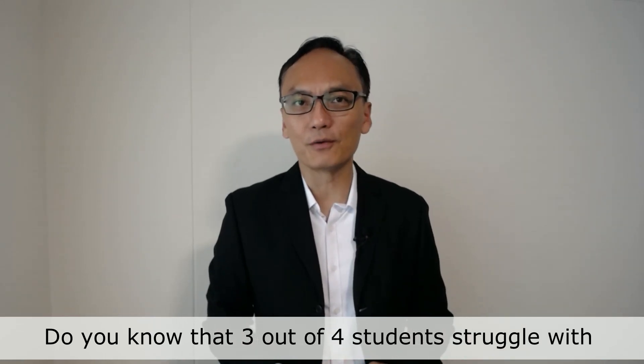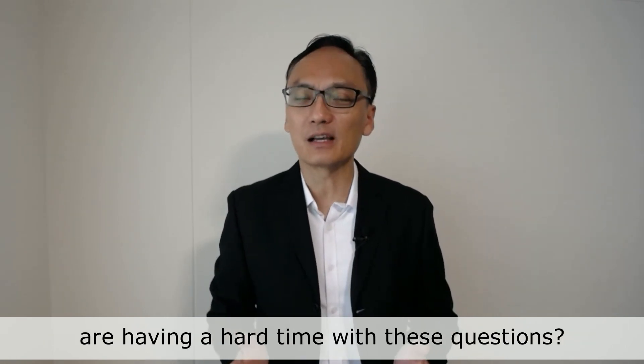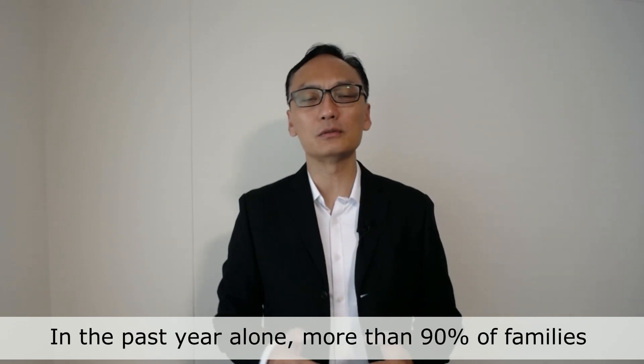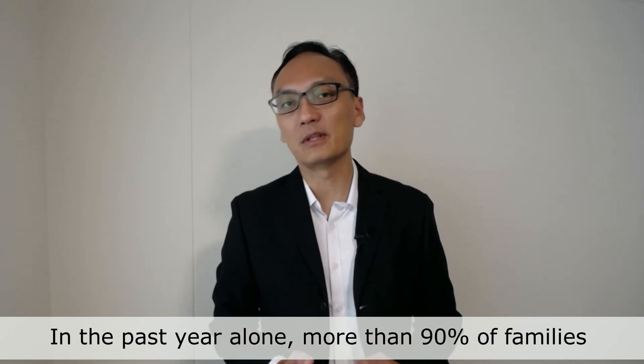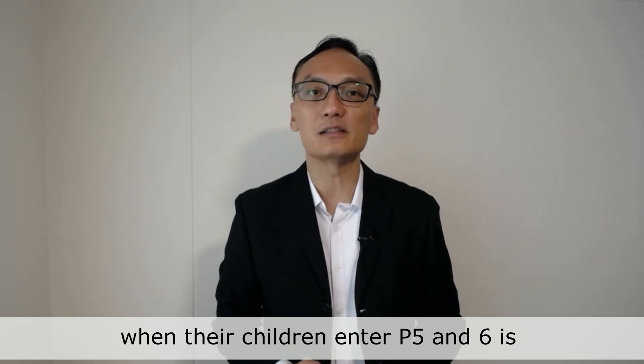Dear parents, do you know that 3 out of 4 students struggle with PSLE problem sums? And do you know the 2 main reasons why students are having such a hard time with these questions? In the past year alone, more than 90% of families that I come across shared that their number one concern when their children enter P5 and P6 is tackling PSLE problem sums.